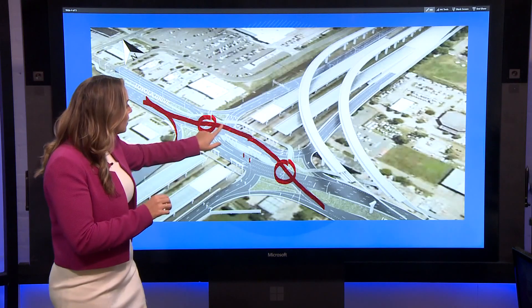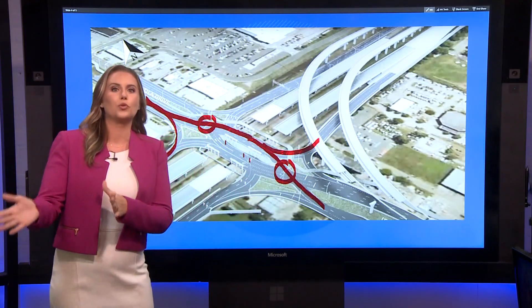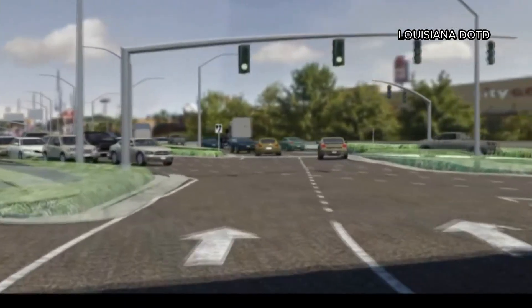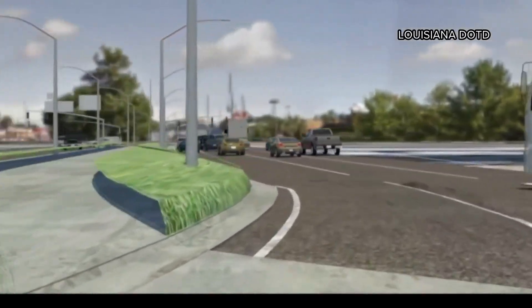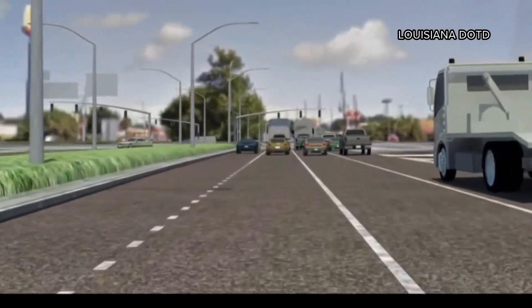And if you're making a left onto I-10, you would just go down this way without ever having to cross through oncoming traffic or to wait for a light. You can see the driving perspective here in this video from the Department of Transportation. These types of intersections are new to us here in Louisiana, but they've been used in other parts of the world for more than 50 years, and there are more than 100 of these intersections across the country.